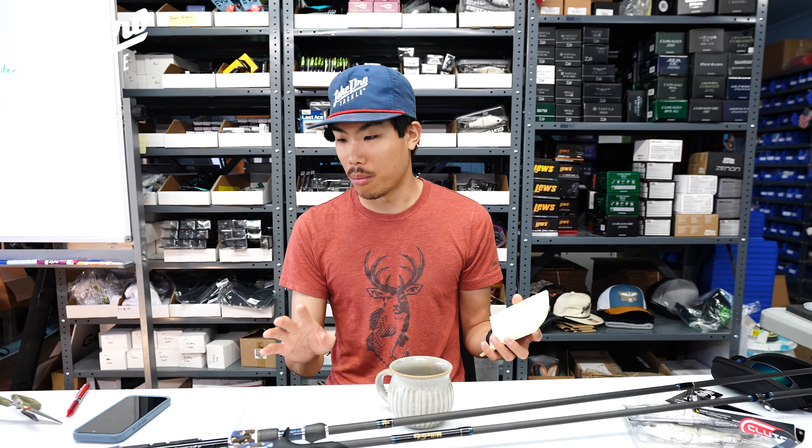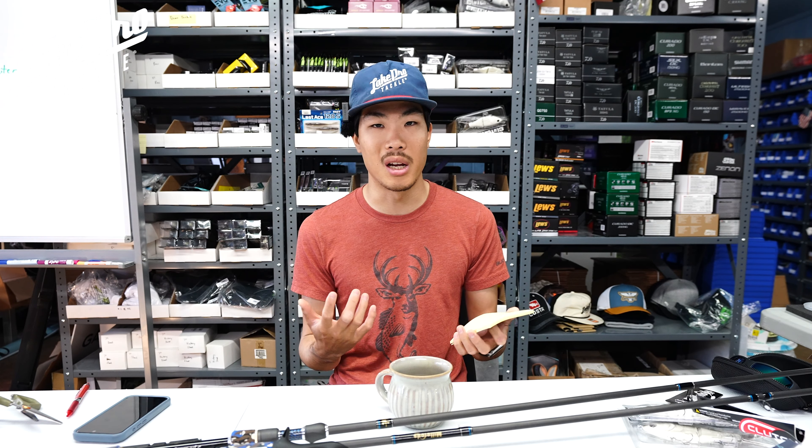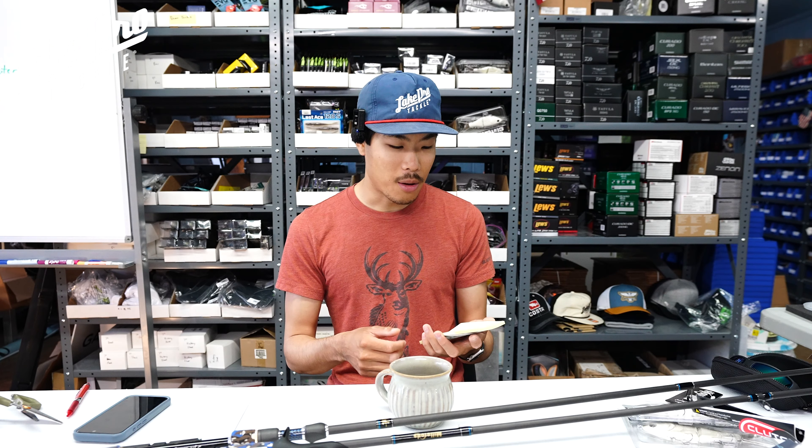The names of all these rods — they're all called freaks. So there's a Square Freak for square bill, a Rip Freak for jerk bait, a Crank Freak for cranking, a Swim Freak for swim baits and heavy swim jigs, a Jig Freak specifically made for jigs, a Switch Freak which is a utility bait casting rod, a Dream Freak which is a great swim bait rod, and a Blade Freak which is a chatterbait and spinnerbait rod. Those are the bait casting versions.